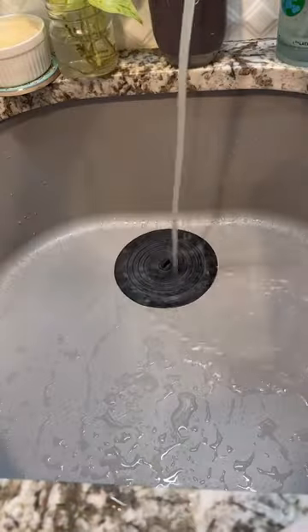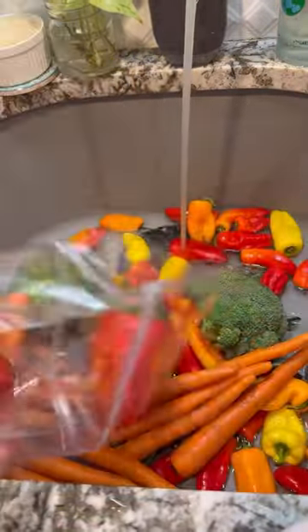We have a massive haul today. We just got back from our honeymoon and we ate our fridge down before we left, so we had nothing in the fridge.